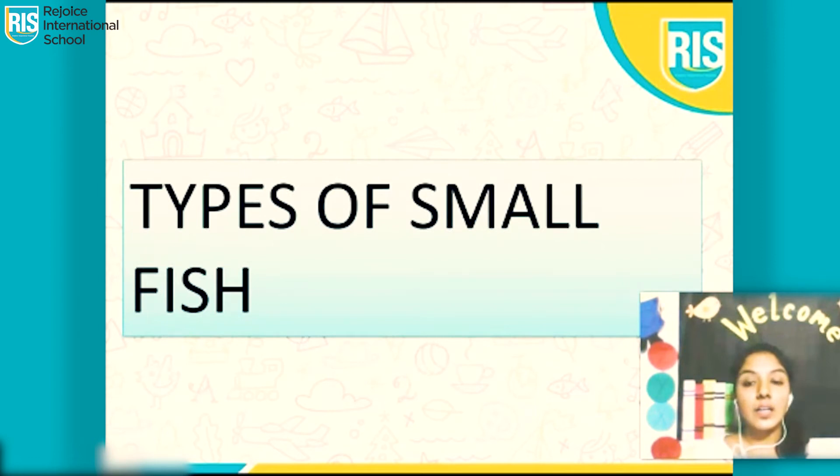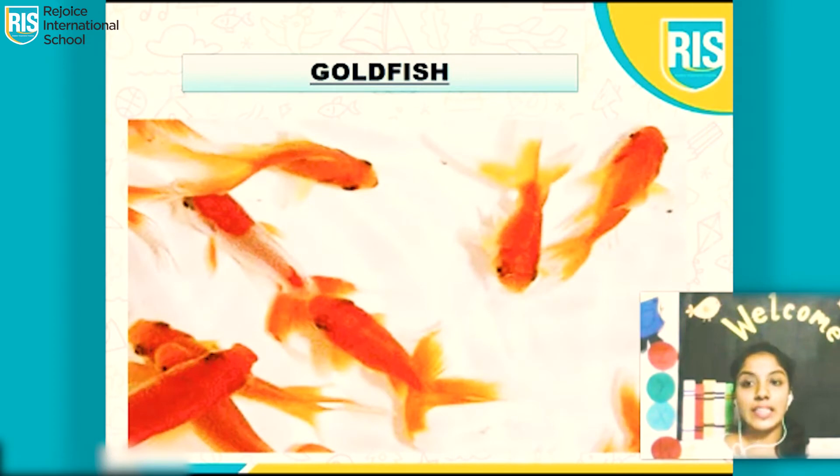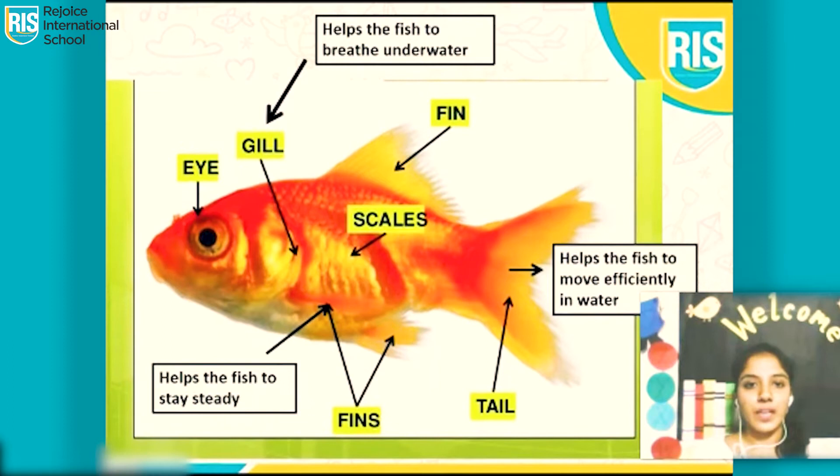Now let's learn about types of small fish. Which fish do you think this is? It's yellowish golden in color. Yes, it's a goldfish. Now let's look at the body parts of a fish. These are the fish's gills. It helps the fish to breathe underwater. Like we have a nose, in the same way fishes have gills. It helps them breathe underwater.